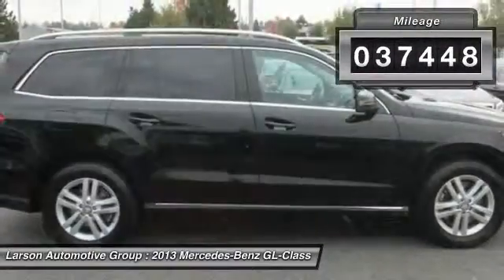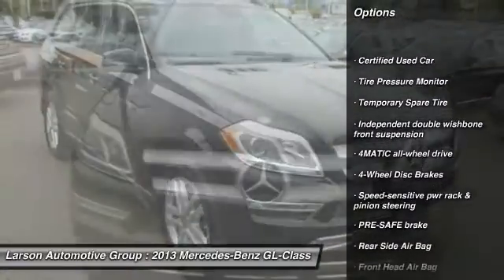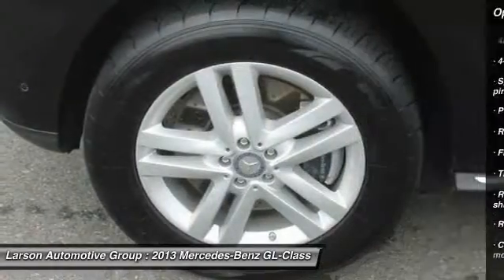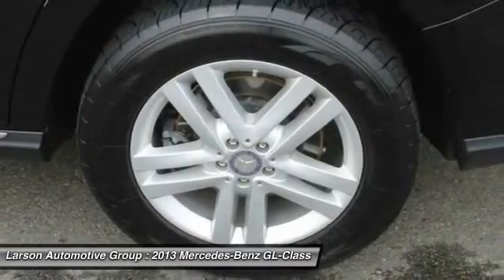Here are some of this vehicle's great options: all-wheel drive, back-up camera, stability control, anti-lock braking system, traction control, adjustable steering wheel, power steering, driver airbag, four-wheel disc brakes, and floor mats.